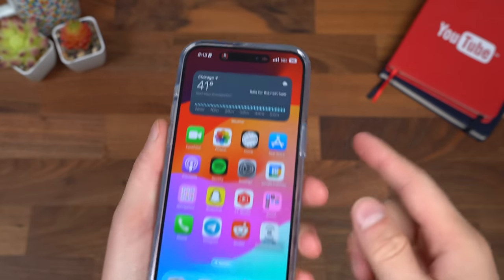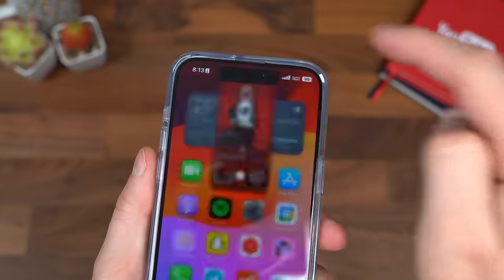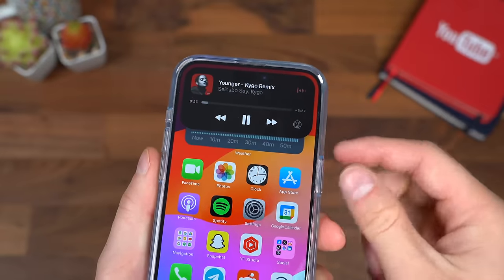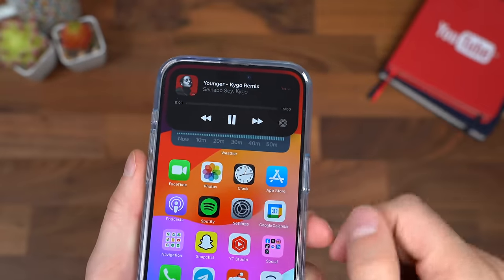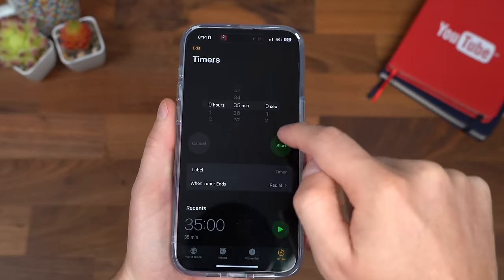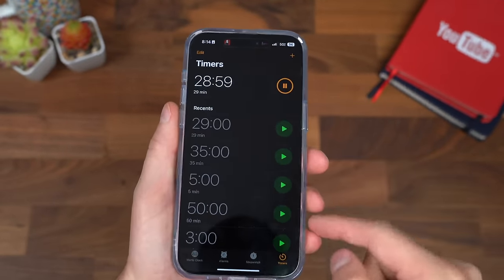I want to touch on the Dynamic Island — it's gotten more and more app support. I noticed the United app started adding support, but I still find it really useful. It's more useful than a notch, obviously, when it shows a quick timer up at the top, or if I want to swap songs, or if I'm on a call and want a quick mute, end, or speakerphone. There are a lot of useful quick shortcuts when I'm in an app that I can take advantage of.